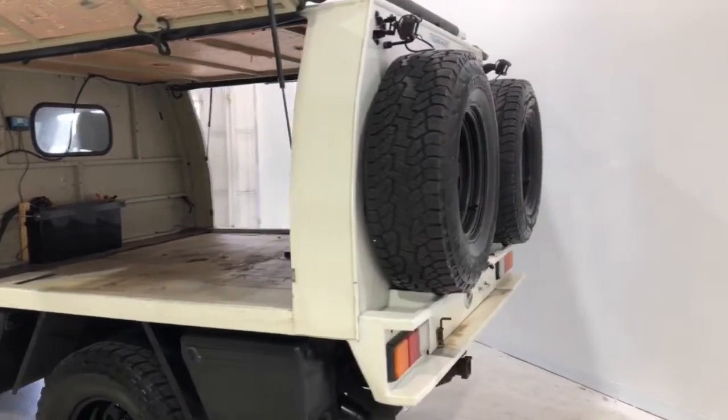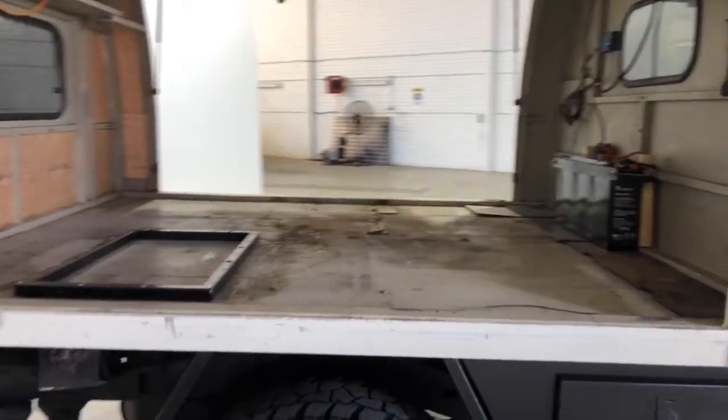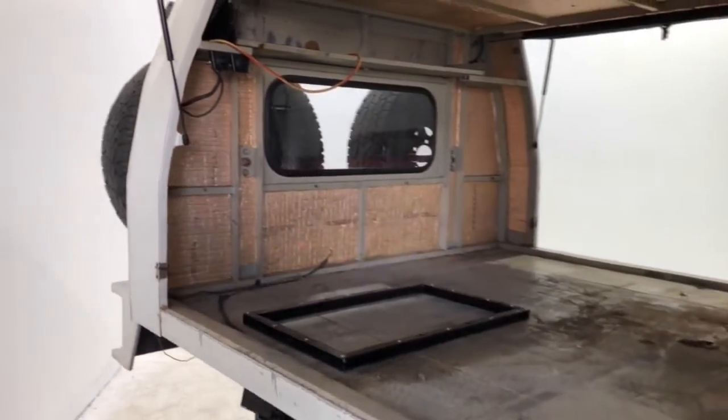The 2007 Toyota Land Cruiser Workmate has a 3,500-kilogram braked and 750-kilogram unbraked towing capacity.